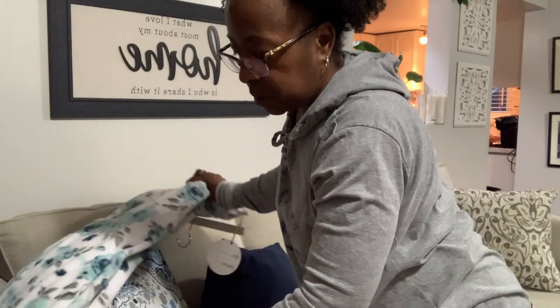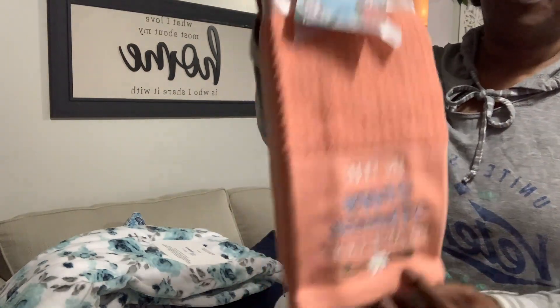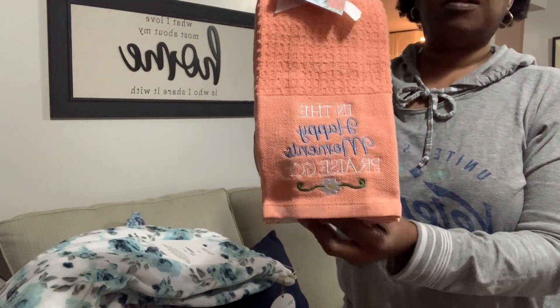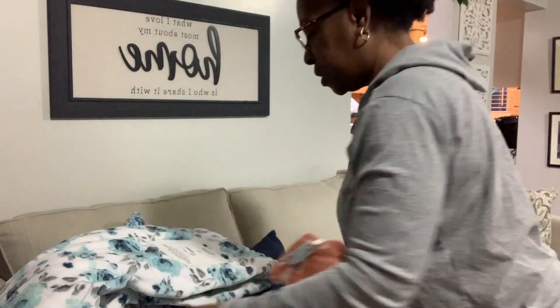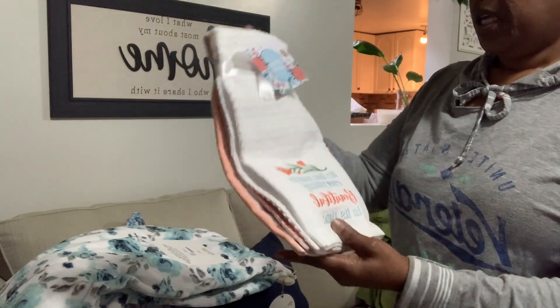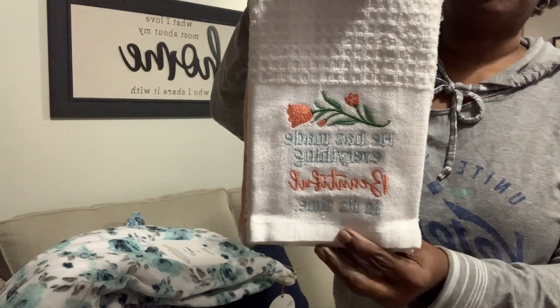Now the next items are from Ollie's and Amazon. From Ollie's I picked up some kitchen dish towels — one says 'In the happy moments, praise God.' I didn't want anything that said 'Happy Easter' but I loved this color. They were two for $4.99. I also picked up one that says 'He has made everything beautiful in time' — the white one — and that's perfect for my kitchen.